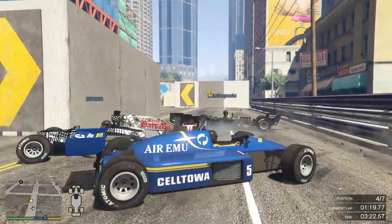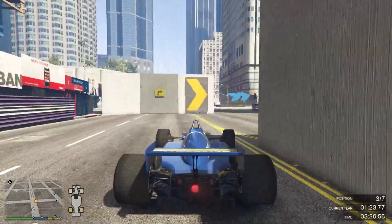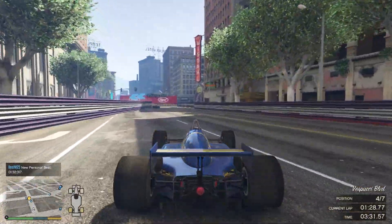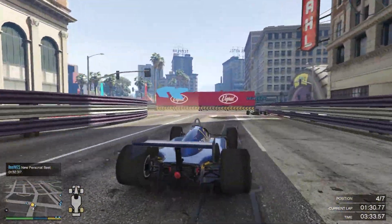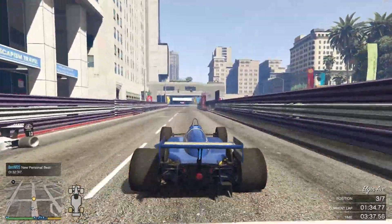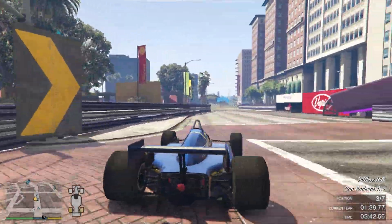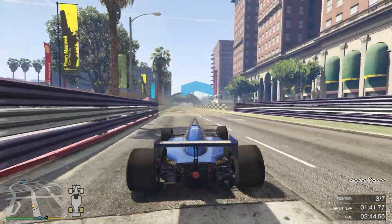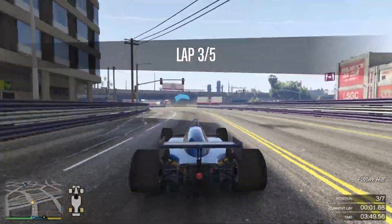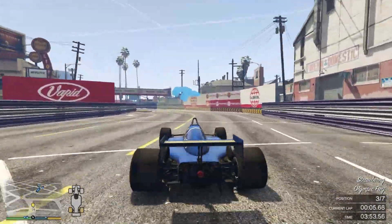Welcome back guys to another video. In this video we're going to be talking about all the cars and vehicles that were revealed in the new trailer that Rockstar released yesterday. GTA 5 is having an update called the Cayo Perico Heist coming on December 15th. This heist is going to feature a new map, cars, some marines, and a bunch of other stuff. It's actually one of the biggest and most hyped up updates that Rockstar has released.